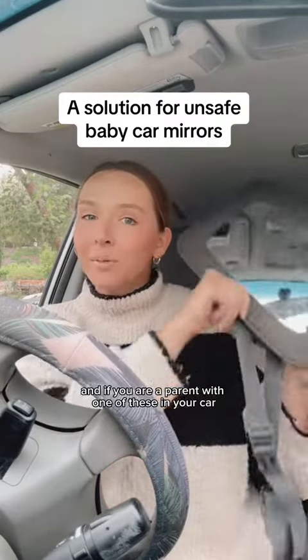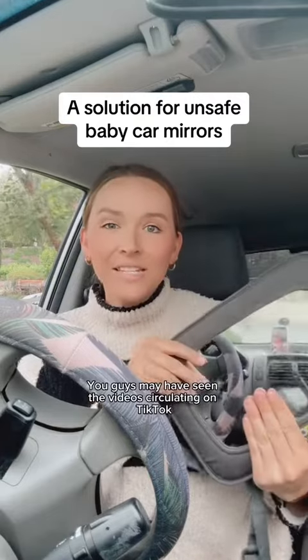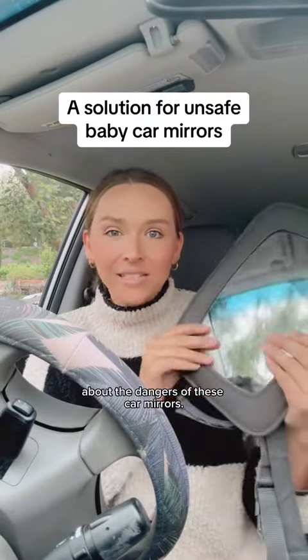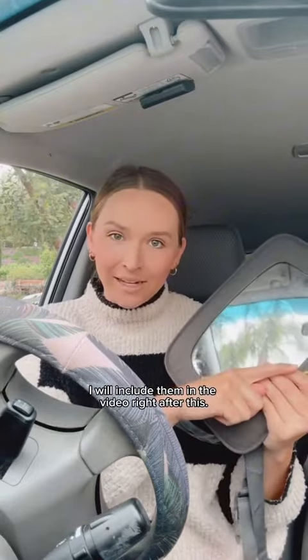Summer is almost here, and if you are a parent with one of these in your car, stop what you're doing right now and watch this video. You guys may have seen the videos circulating on TikTok about the dangers of these car mirrors. If you haven't seen them, I will include them in the video right after this.